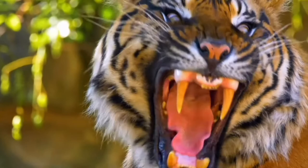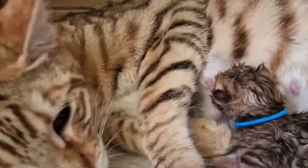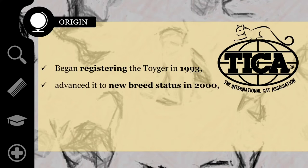There are about 20 breeders in the United States and another 15 or so in the rest of the world, as of 2012. Sugden is also the founder and driving force behind the Toyger Cat Society. Other breeders who shared her vision and contributed to the breeding program were Anthony Hutcherson and Alice McKee. The International Cat Association began registering the Toyger in 1993, advanced it to new breed status in 2000, and granted the breed full championship recognition in 2007.